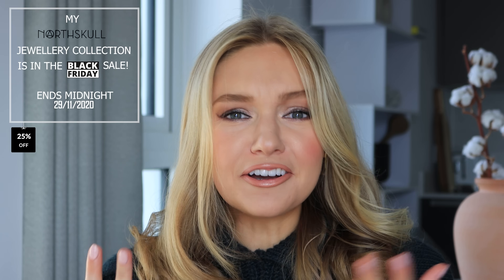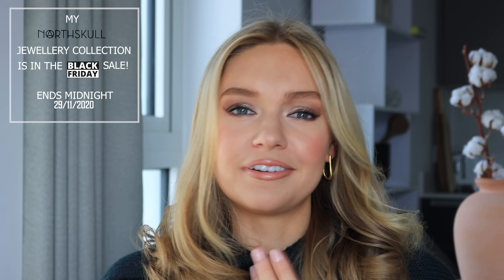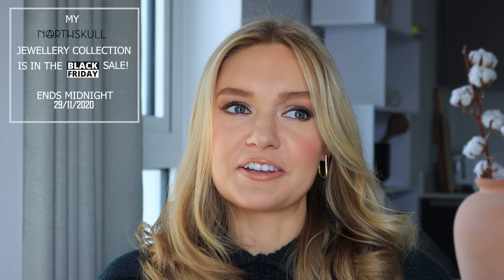Hello everyone and welcome back to my YouTube channel. I hope you are all well. Today's video is so requested — I've had so many messages about this recently and about my makeup, which is weird to me because I'm not really much of — I love makeup and I love doing my makeup, I love playing with makeup, but I wouldn't necessarily regard myself as good at it.